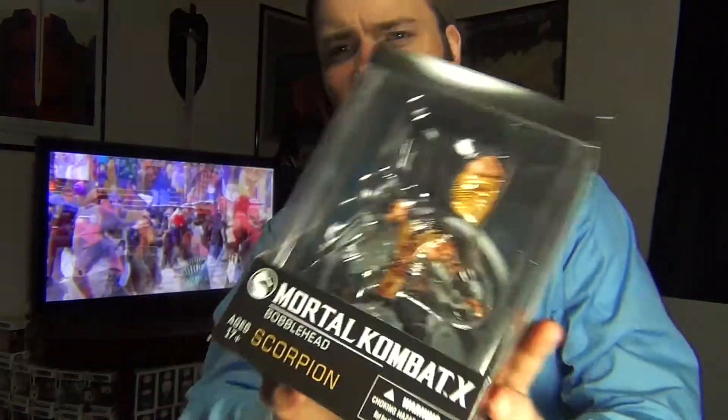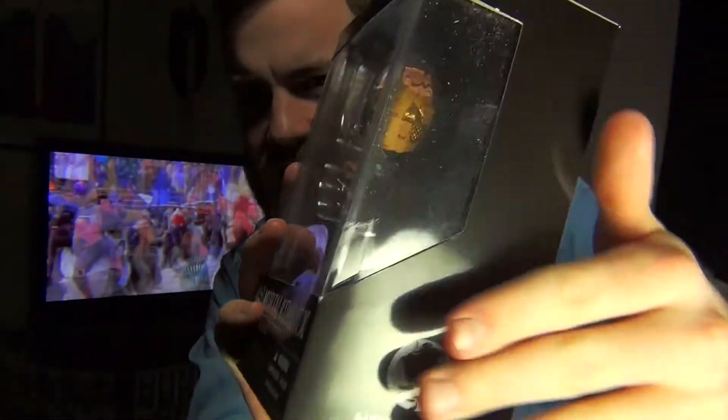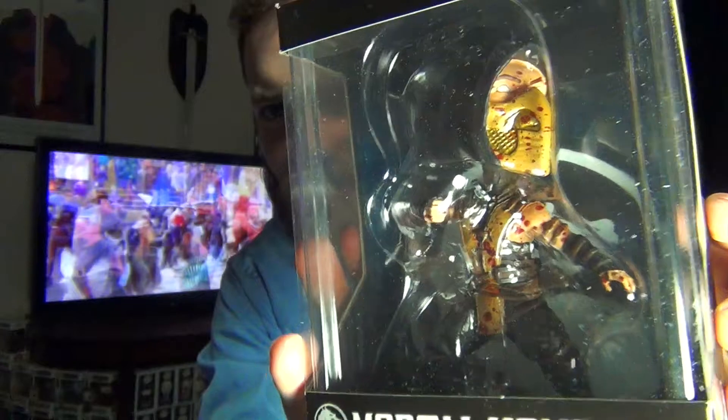This big thing that I thought was a pop — oh wow, I actually really kind of like that. It's a Mortal Kombat X Scorpion Bobblehead. It's a little dusty. If I had to get the bobblehead of a character from Mortal Kombat, other than probably Sub-Zero, I'm glad I got Scorpion, because he's pretty cool.